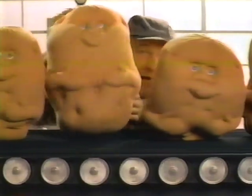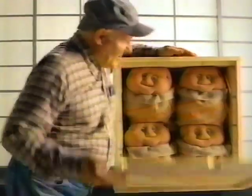Then you check them to be sure each spud is ready. You pick them, you pack each one in a tater sack, and you ship them out.